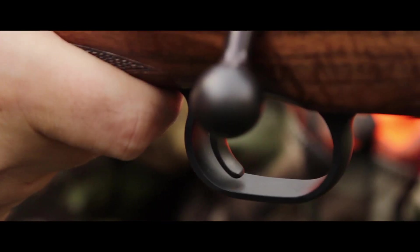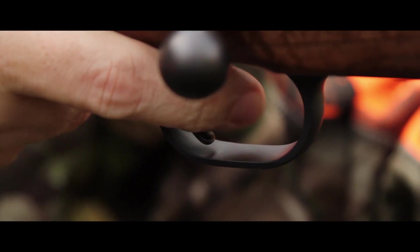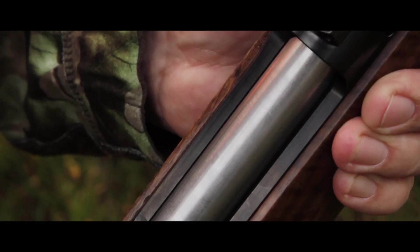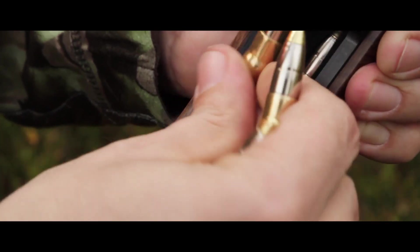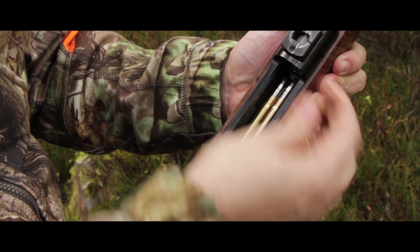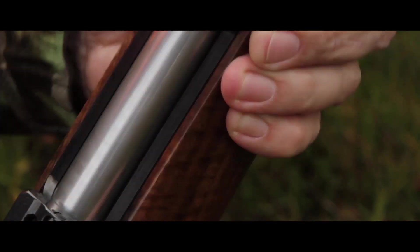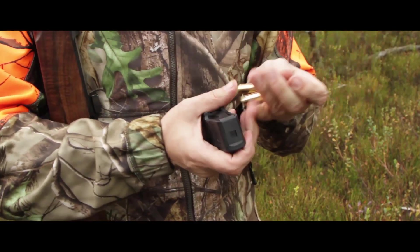These are the main features of the M12: an outstanding crisp 950-gram — or slightly over 2-pound — direct trigger, and an open receiver for easy loading from the top. A detachable zigzag magazine with high capacity.